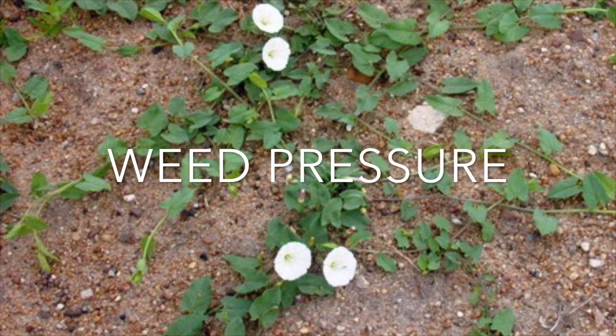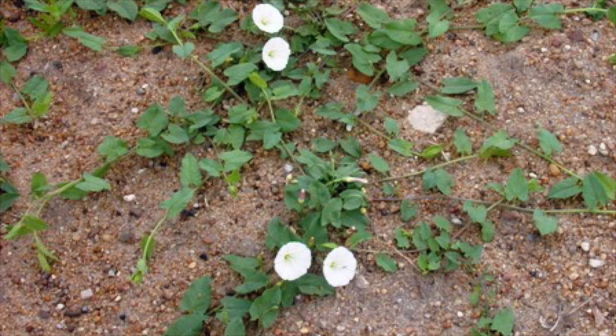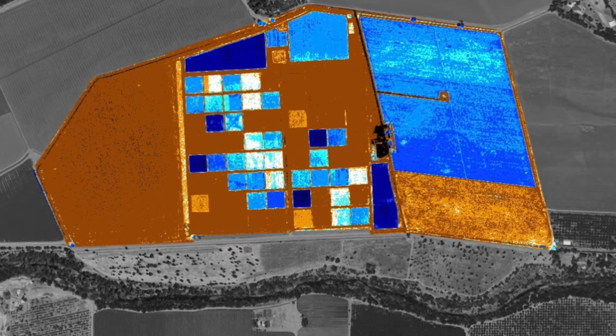Weeds are a major concern for organic growers. One advantage of drip irrigation is reduced weed pressure, since subsurface water delivery prevents weed seeds from germinating. This NDVI image from mid-August shows lower weed pressure in drip irrigated rows at the left of the plot and more weeds in furrow irrigated rows on the right. Darker colors indicate higher weed growth.